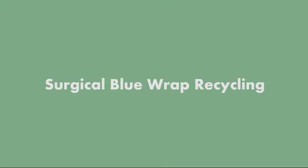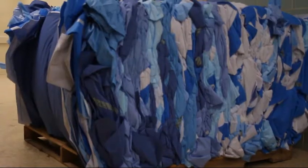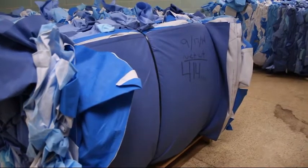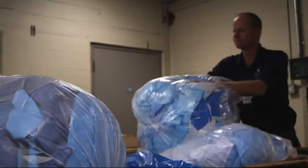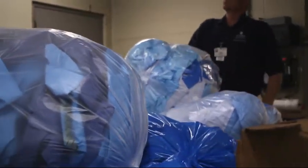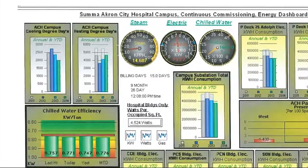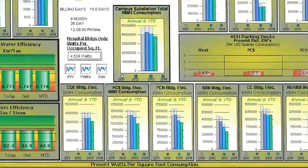We collect surgical blue wrap from all of our surgical locations throughout Summa. It's collected on a weekly basis and brought here to St. Thomas campus for baling. In 2013, nearly 11 tons of surgical sterile blue wrap material was recycled. Mark Barrick is our energy and resource management leader and tracks, monitors, and manages the use of these resources on a daily basis.